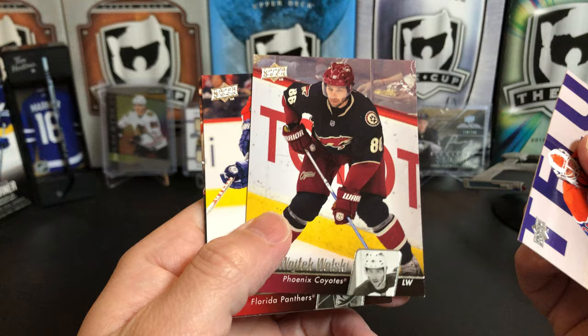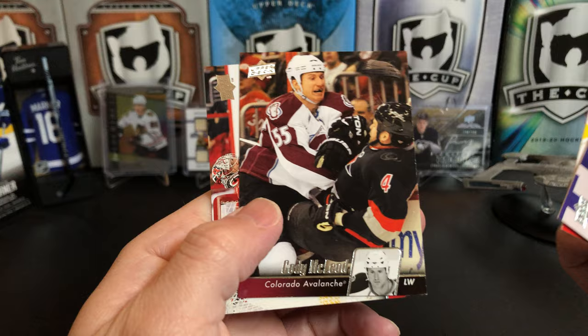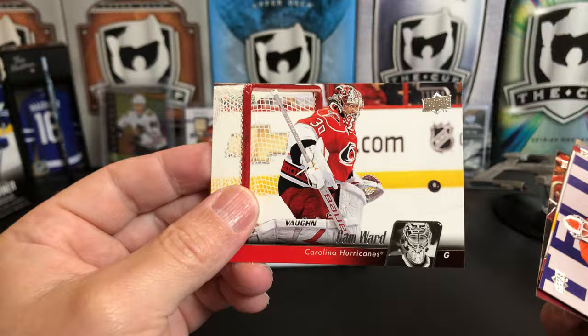There's Jeff Delorier, Wojtek Wolski, Brian McCabe, Cody McLeod, and Cam Ward — nice action shot of Cam Ward there.